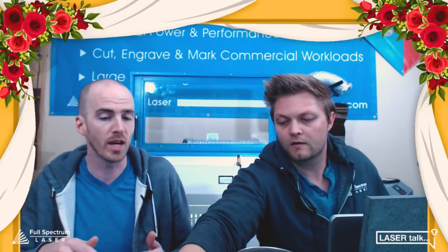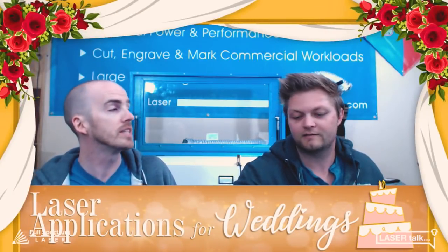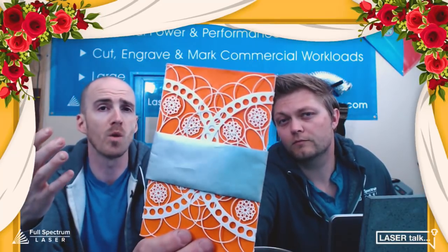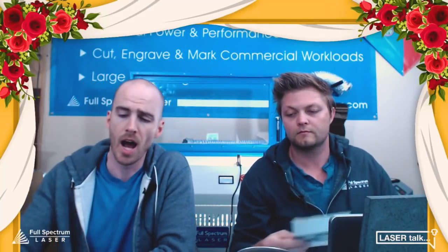Let's go through things you can make as you work your way through the whole wedding day. The very first thing you get when you're aware a wedding is going to happen is an invitation. Imagine if your wedding party or distinguished guests got a hand laser-cut invitation — delicately cut with a his-and-hers logo on the front explaining about your special day.